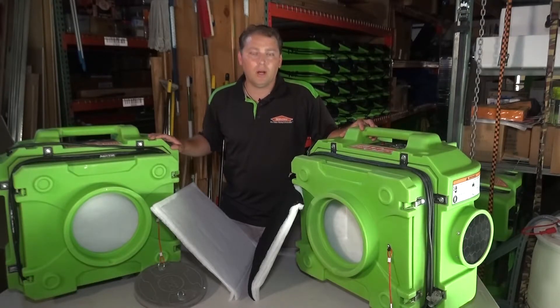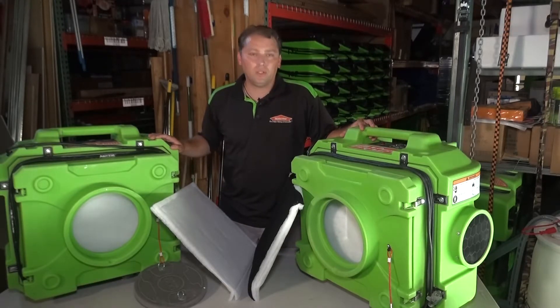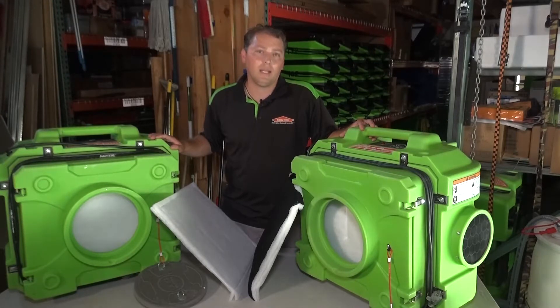We also use it on mold jobs, which sucks in all of the spores and cleans the air in the work environment. And then we also use them on fire jobs — what they do is they clean the air from the soot and smoke, and it just improves the air quality inside of the home or wherever we're working at.